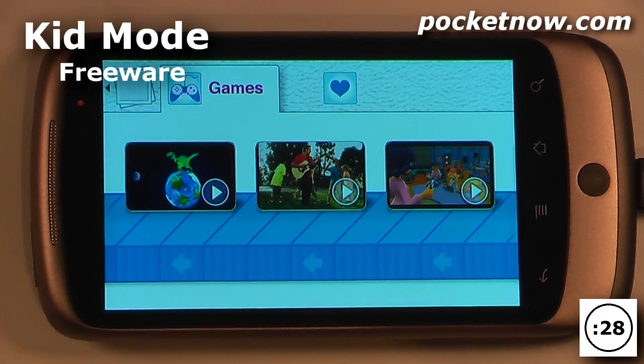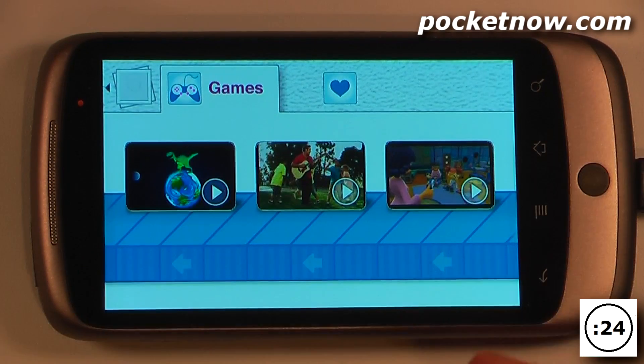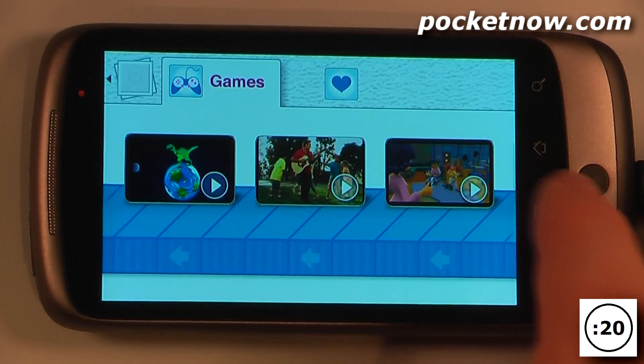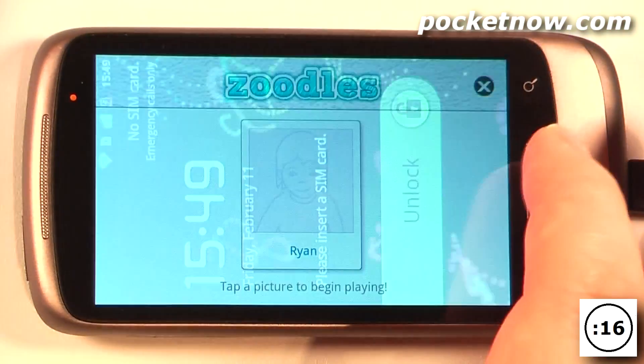Kid Mode is a free application available on the Android market that ties directly into the Zoodles website. What this does is it turns your phone into a kid-friendly device so they can't hit any of these buttons — I don't think they can even hit the standard button, well I guess they can and then you can unlock it.